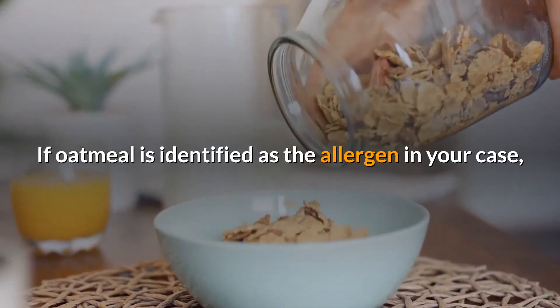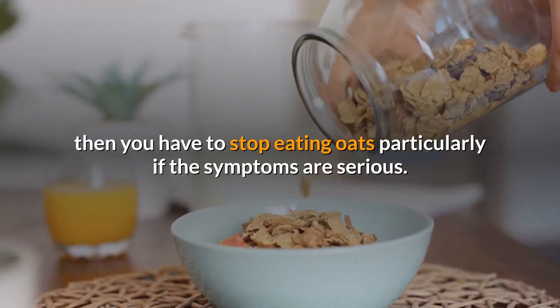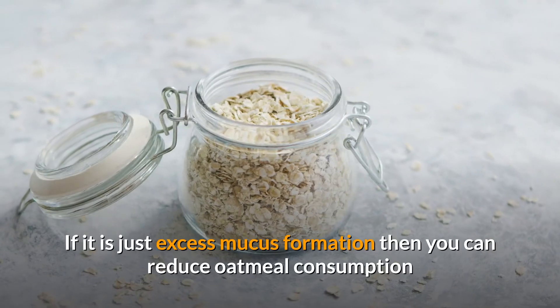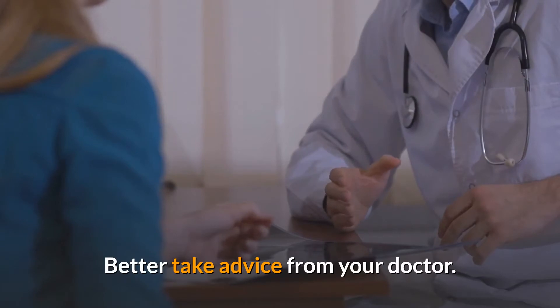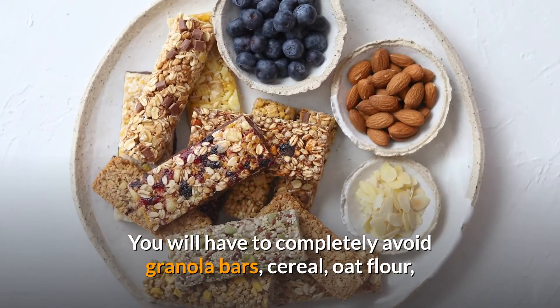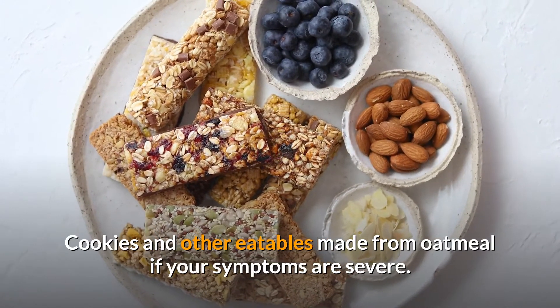If oatmeal is identified as the allergen in your case, you have to stop eating oats, particularly if the symptoms are serious. If it is just excess mucus formation, you can reduce oatmeal consumption but don't have to stop it altogether — better to take advice from your doctor. You will have to completely avoid granola bars, cereal, oat flour, cookies, and other foods made from oatmeal if your symptoms are severe.